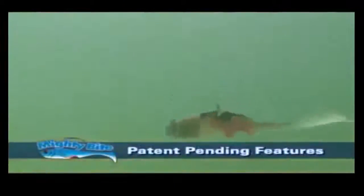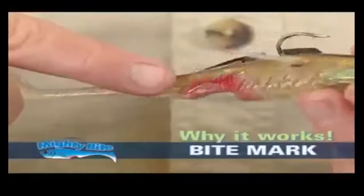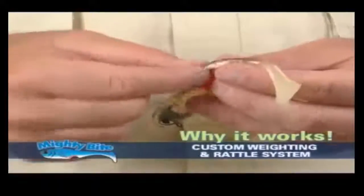Mighty Bite is the world's only five-sense fishing lure. It acts like a DNA trigger to predatory fish. Mighty Bite's revolutionary bite mark, swimming fins, and custom wading and rattle system give it the erratic action of an injured bait fish.